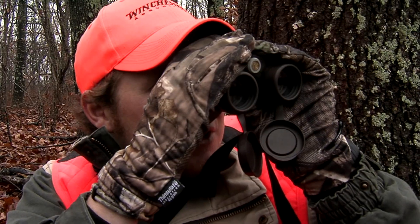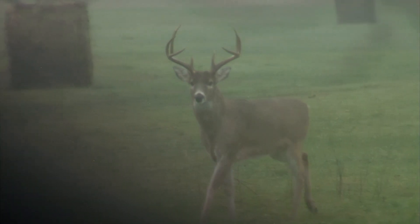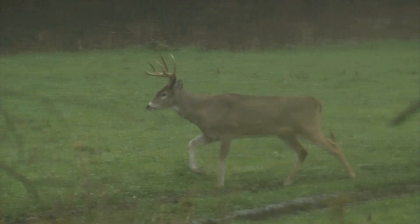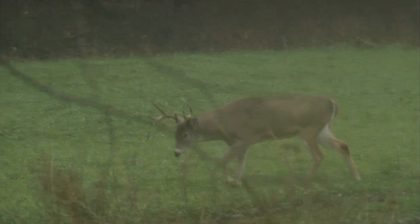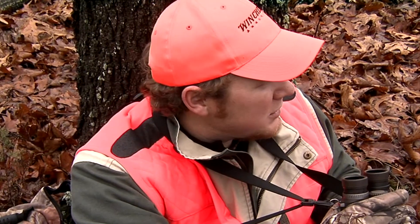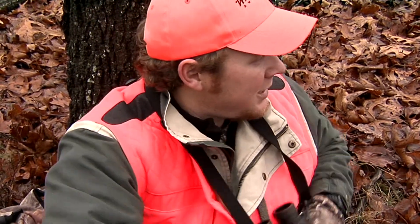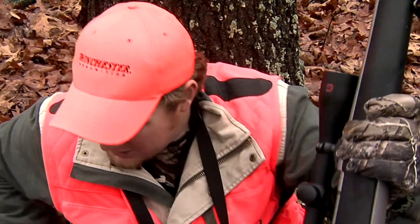It's not every day you get to watch a four-and-a-half-year-old eight pointer of that size. That's a great deer, but the thing is, that deer in another year could put on up to 15 inches of horn. I knew there'd be a good buck using this field, and I may regret not shooting him, but it was awful fun to watch him out in that field. I've got a couple other places in mind — let's go check them out.